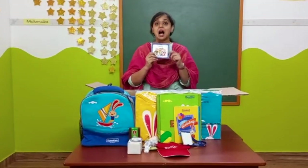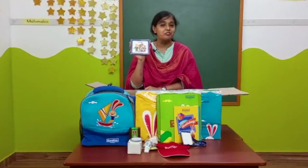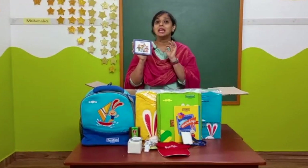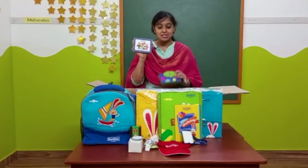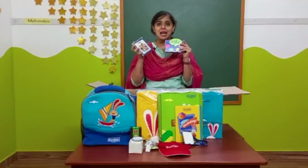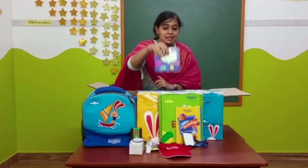And these are the wow cards. WOW means word of the week. This will improve the vocabulary of the child. Along with the wow cards comes the wow card stand — it is easy to put inside the stand and keep it.